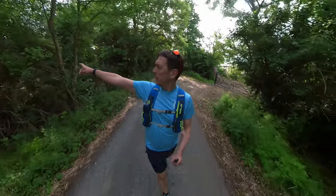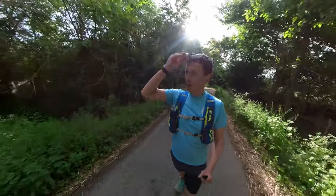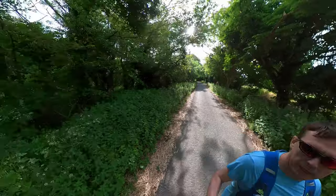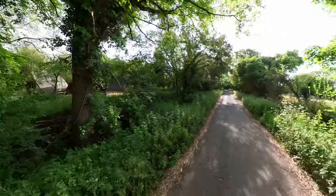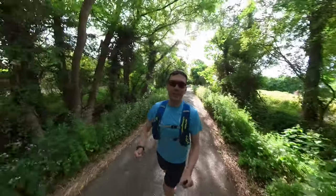I used to live down this road and there are some chalets behind these trees. I'm going to put some pictures of the chalet we used to live in on screen right now so you can see what it looked like — sort of a Swiss-style chalet, completely wooden, triangle shape. Oh, it's so lovely to see them again.